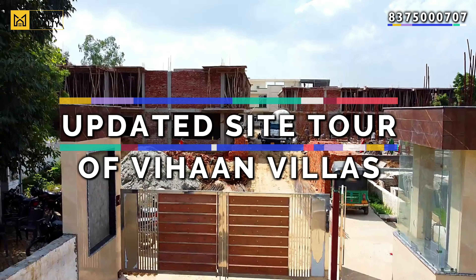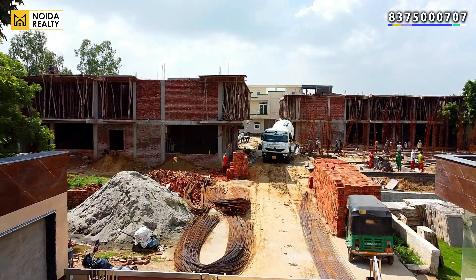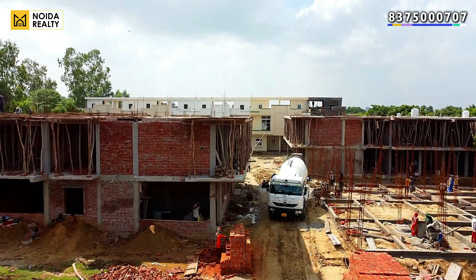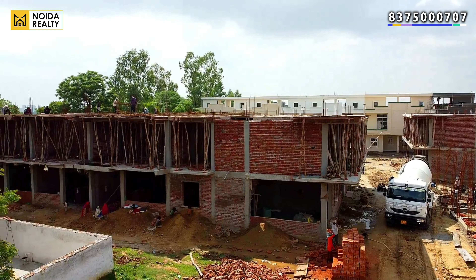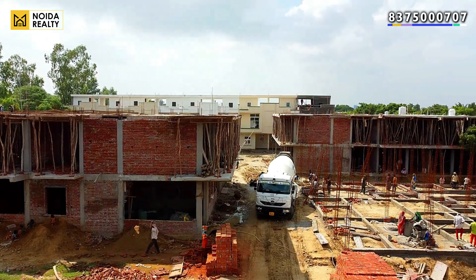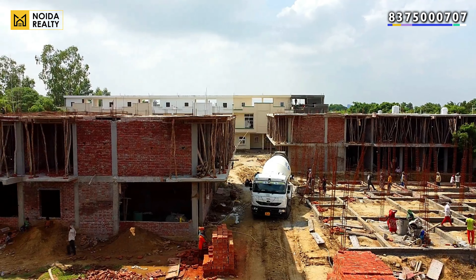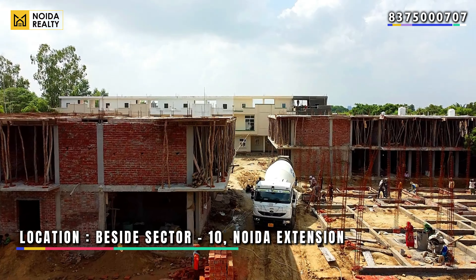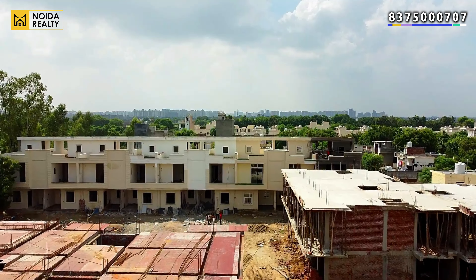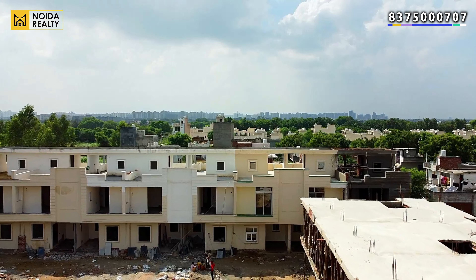Hello guys, welcome back to our channel In Order Reality. Today we are visiting Vihan Villas. As a group, Vihan has a lot of projects in which you have low-rise apartments and villas. The previous one we covered in the video was Vihan Heritage Villas in Sector 1. If you talk about the exact location of Vihan Villas, it is beside Sector 10, and Sinduja Green is also a landmark.